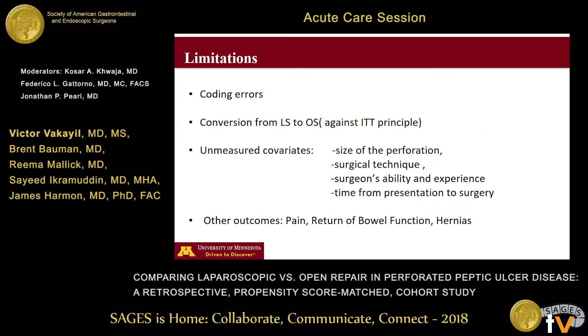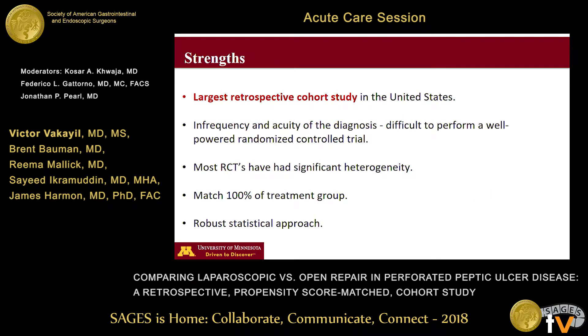We acknowledge our limitations, which are inherent to the ACS NSQIP. Coding errors are one among them. We did not evaluate conversion rates from laparoscopic to open surgery. Unmeasured covariates include the size of the perforation, surgical technique, surgeon experience, and time from presentation to surgery. We did not evaluate other outcomes of interest including pain, return of bowel function, and long-term complications such as hernias. Despite this, this is the largest retrospective cohort study from the United States to our knowledge. The infrequency and acuity of diagnosis often precludes a well-randomized controlled trial in this population, and most RCTs conducted to date have significant heterogeneity between the two populations.